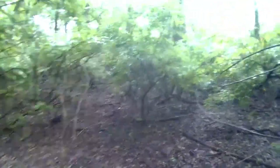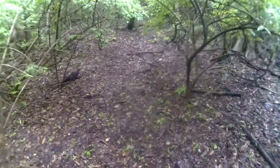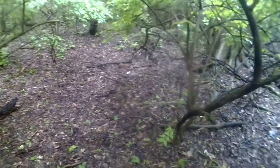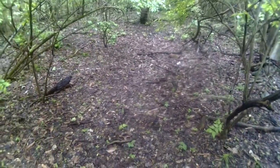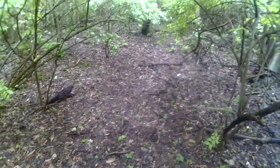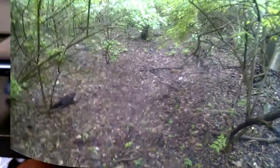We're out of that creepy spot here, and you can see this depression right here that kind of creeps me out, because it's almost like a square shape. I'm not sure what it is, but I'm not going to step on it.